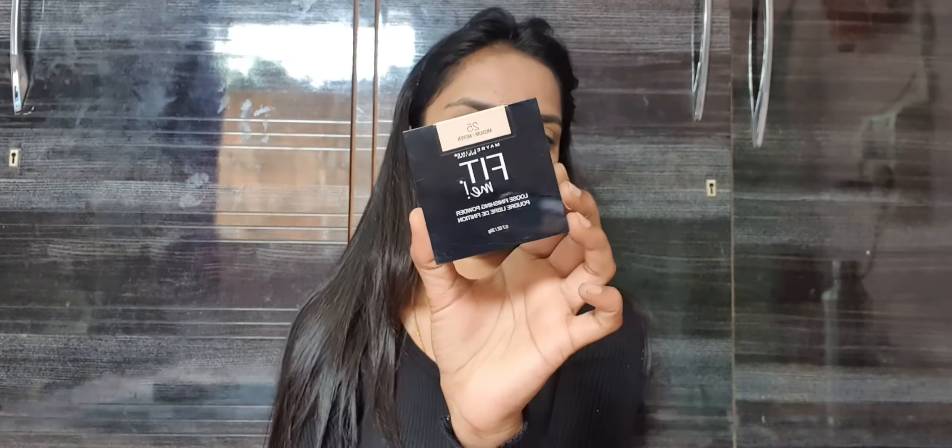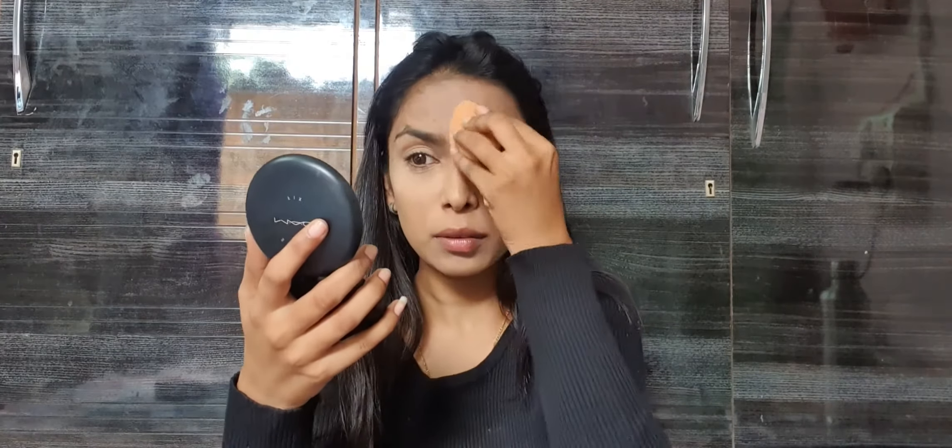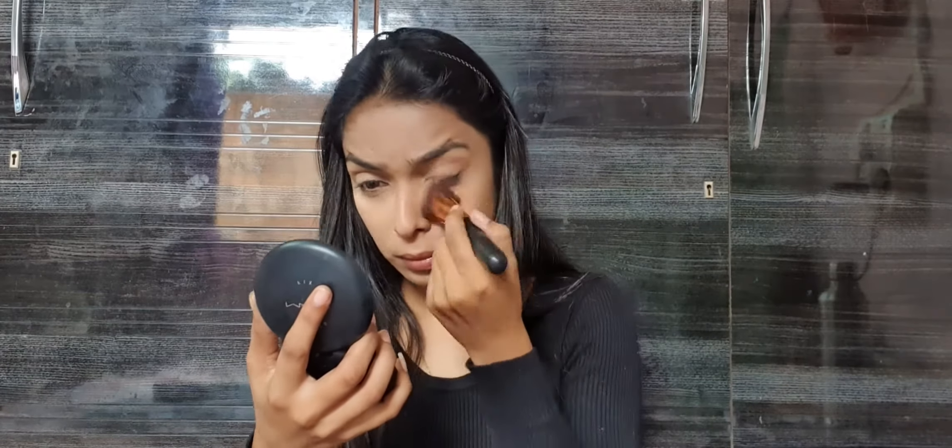Now to set my base, I'm using the Maybelline Fit Me Powder in the shade Medium. I'm going to bake on my under-eye area and then set the rest of my face using the same powder. I'm removing the bake using a flat brush with a very light hand so I get rid of only the excess product and not the concealer.